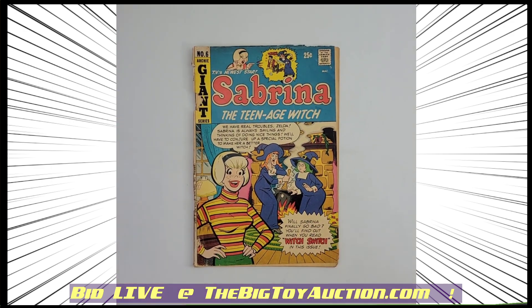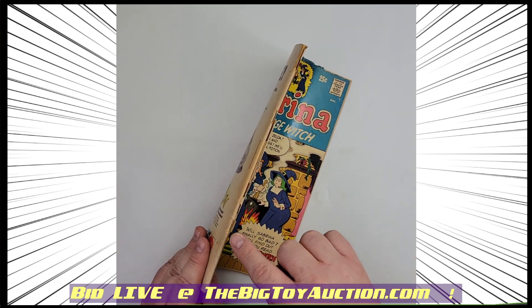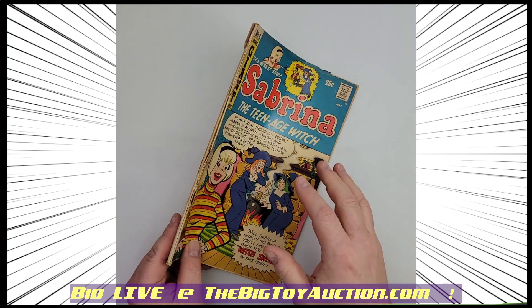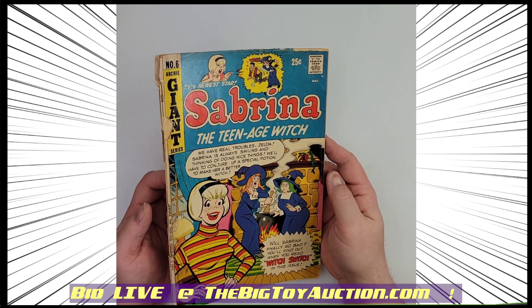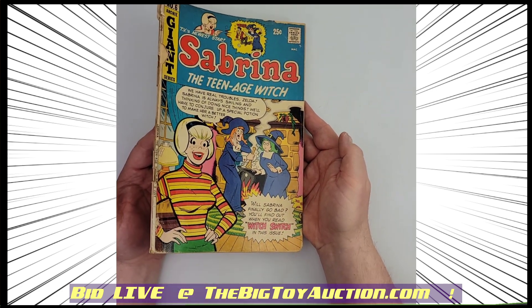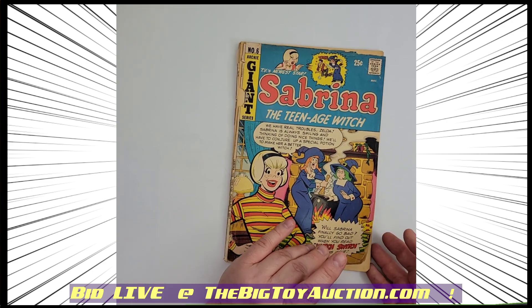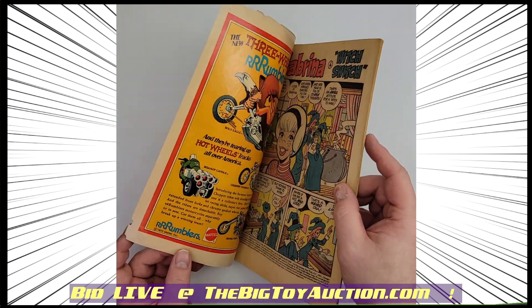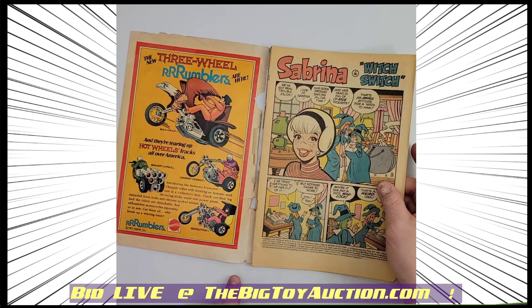We've got Sabrina the Teenage Witch from Archie. Not great on that spine there, but we've seen better. This is number 6. Again, it's one that if you're looking to put it into your collection and fill some holes, it works.